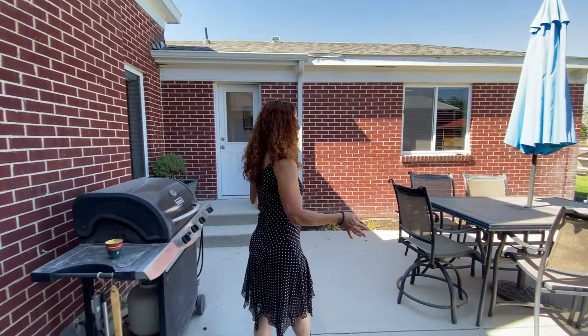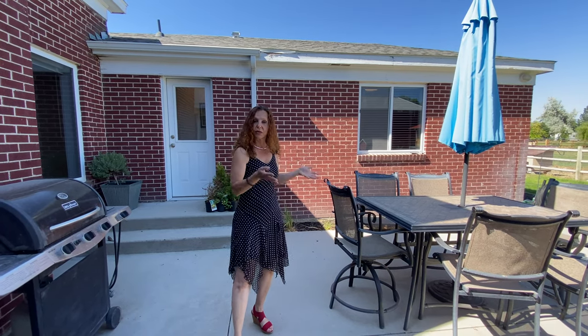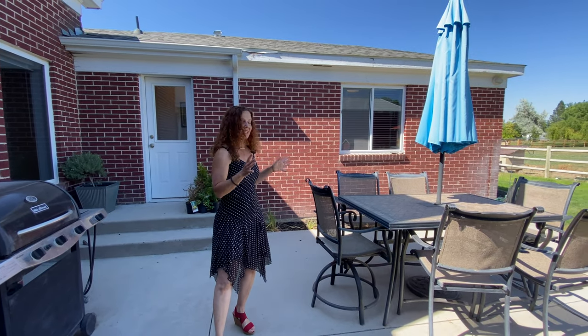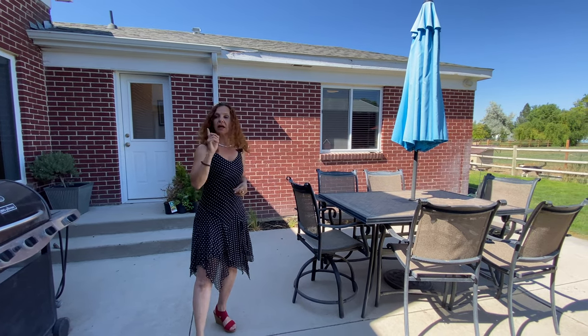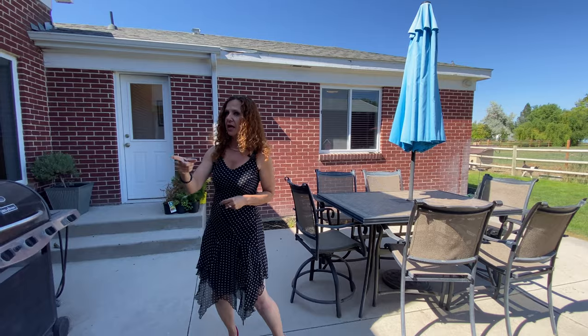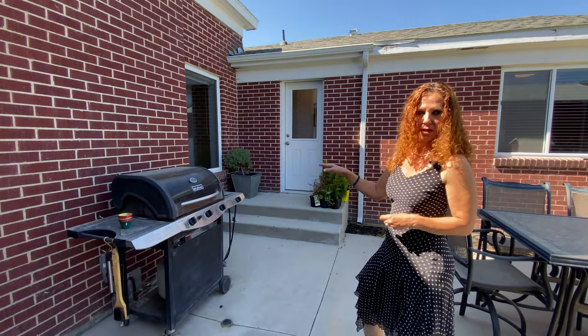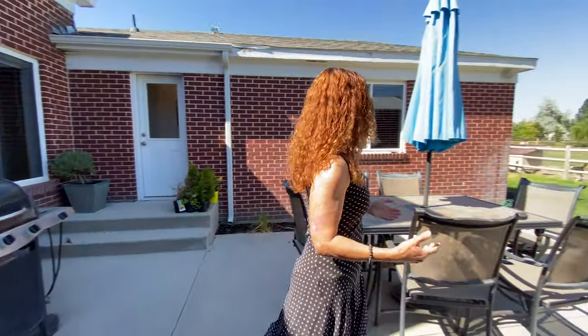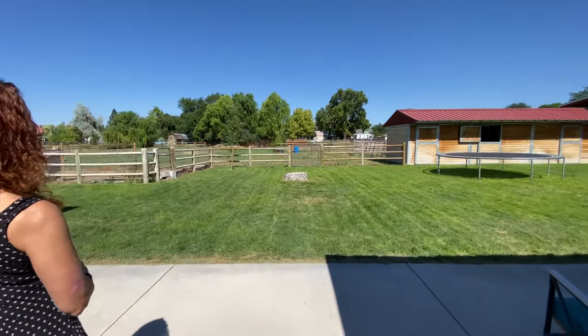We are out on the patio. Keep in mind, 10th Avenue is kind of noisy, but once you're on the patio it's nice and quiet — all you can hear is the air conditioning running. There are two accesses to the house: one to the dining room and one to the hallway to the bedrooms. You can have a barbecue, sit around, or just check out your property and the horses.